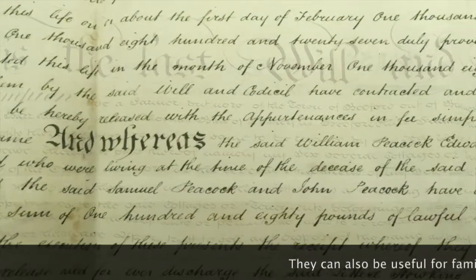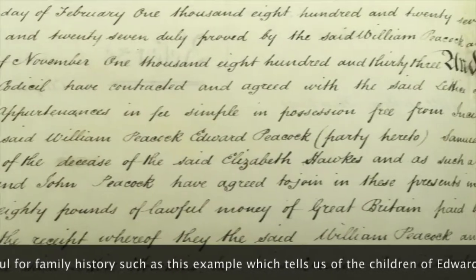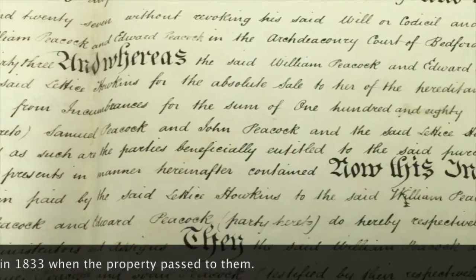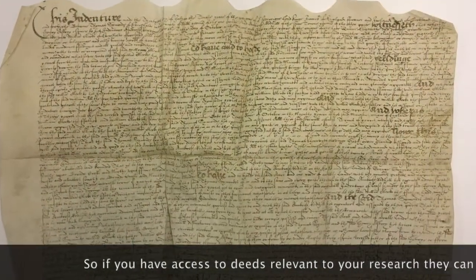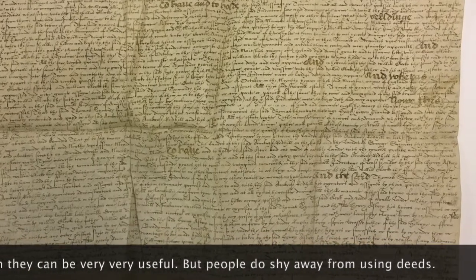They can also be useful for family history. This deed, for example, tells us about the Peacock family and which children of Edward Peacock were alive in 1833 when the property passed to them. So if you have access to deeds for your research, they can be very, very useful.